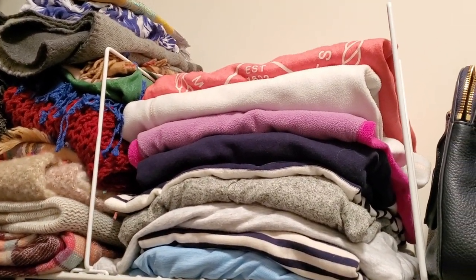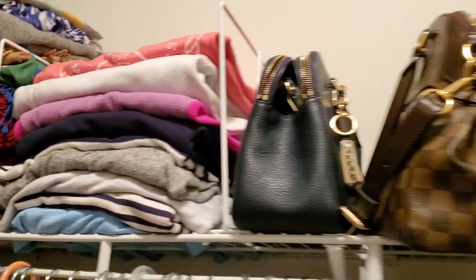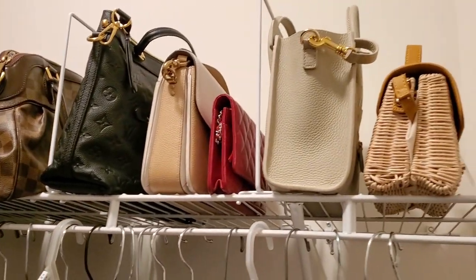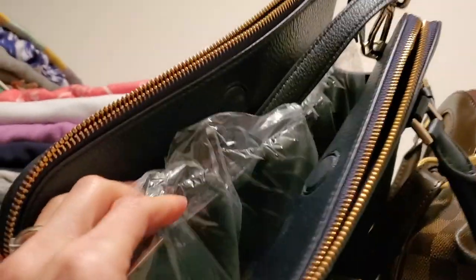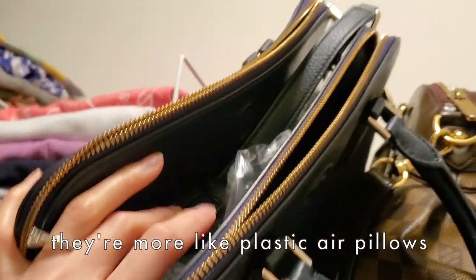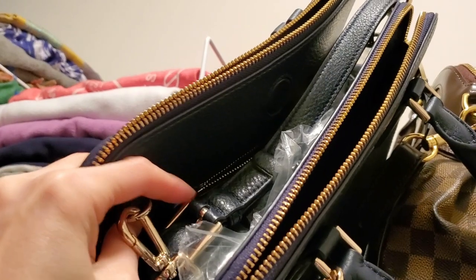This stack is my sweatshirts, and I have more purse storage up here. I store all my purses with bubble wrap, and I always store the strap inside the bag.